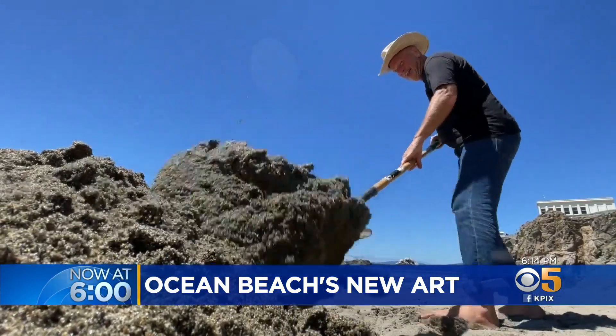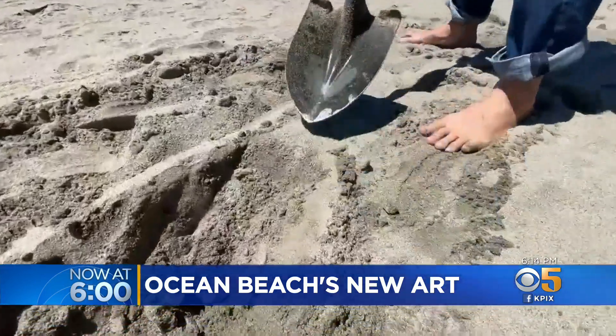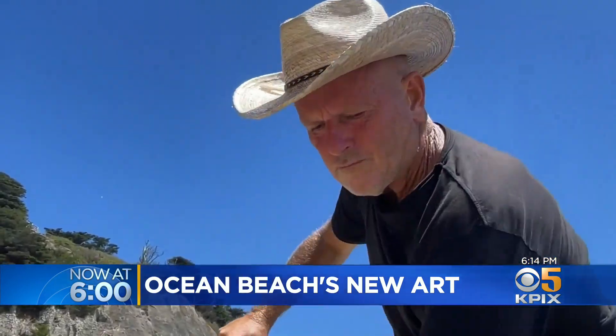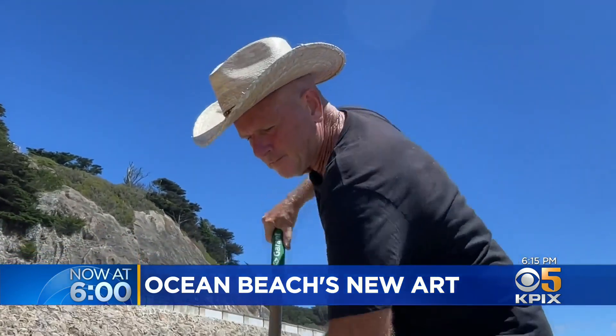My name is Tyler Hughes. 'What in the world?' I guess was my first thought. My name is Jim Denovan. I've been drawing in the sand here for 28 years. People have probably seen me drawing in the sand with a rake or with a stick.